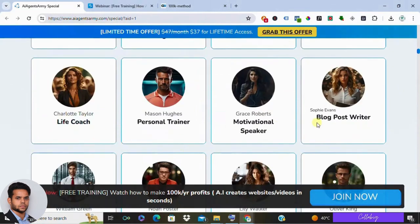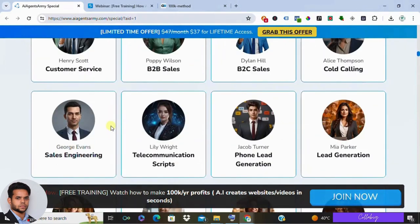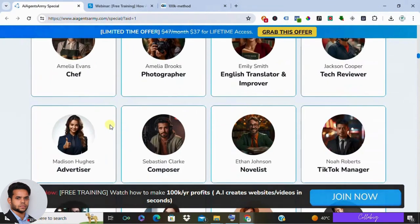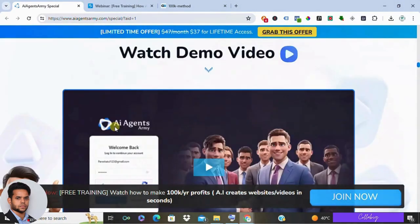Third, limited creative control. If you're someone who likes having complete control over every detail of your marketing content, AI Agents Army might not be the best fit. The AI works within its own parameters, and you might not be able to get it to create something super specific.